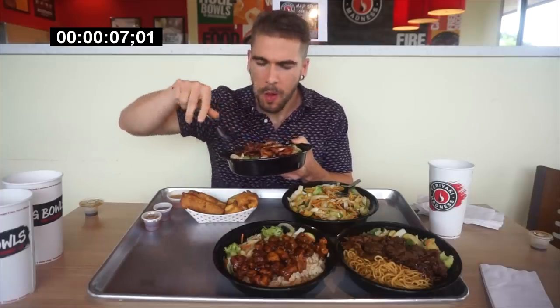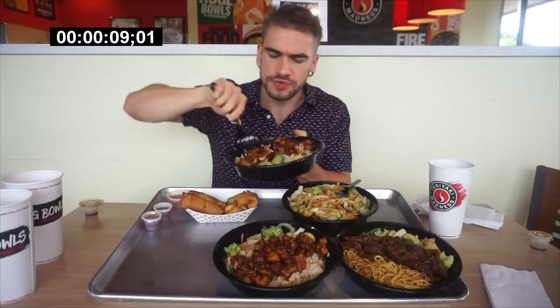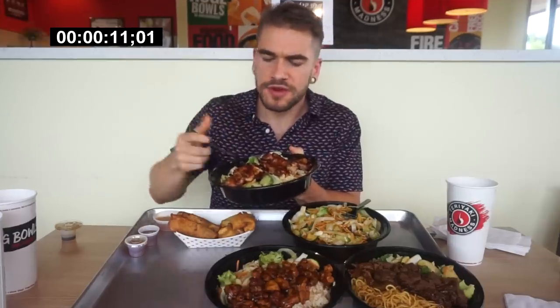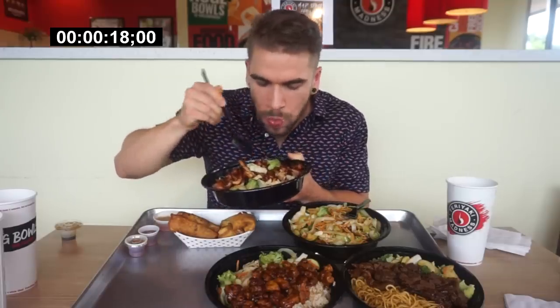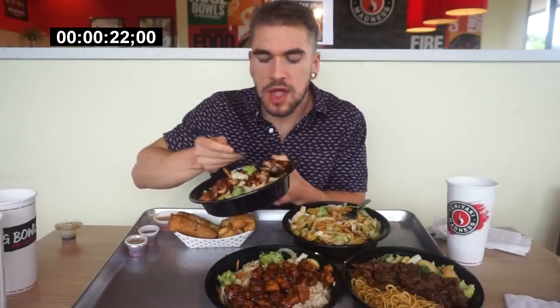Ooh. It's actually really delicious. The flavor is just like kind of grilled on there. And the vegetables — I really like it. There's some fiber.